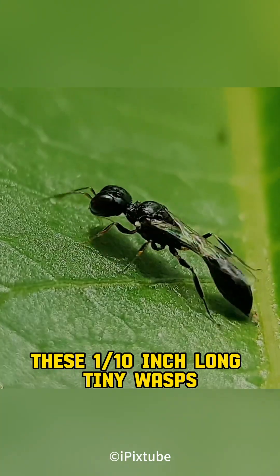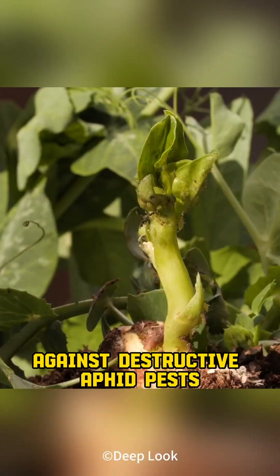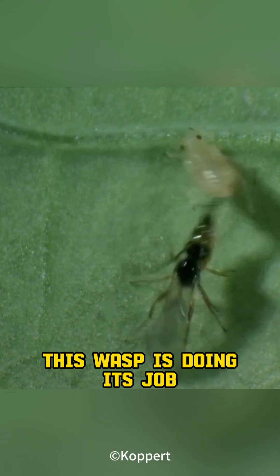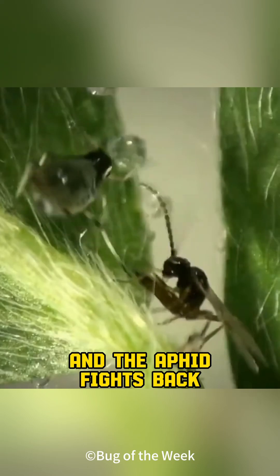These one-tenth inch long tiny wasps are nature's secret weapon against destructive aphid pests, typically found among aphid colonies. Check it out — this wasp is doing its job, trying to lay its eggs inside the aphid, and the aphid fights back.